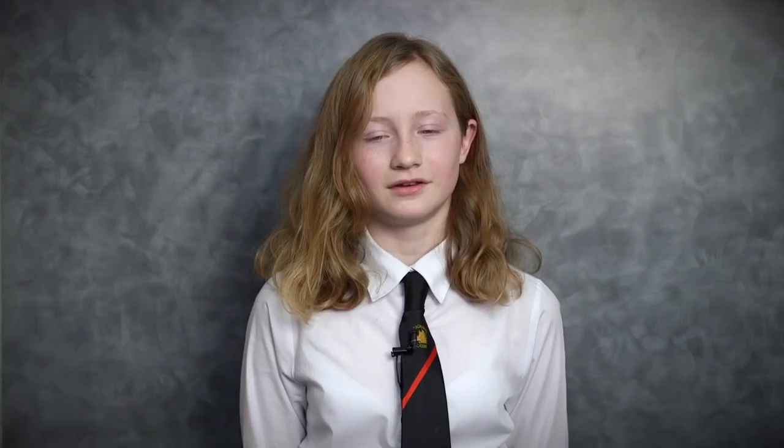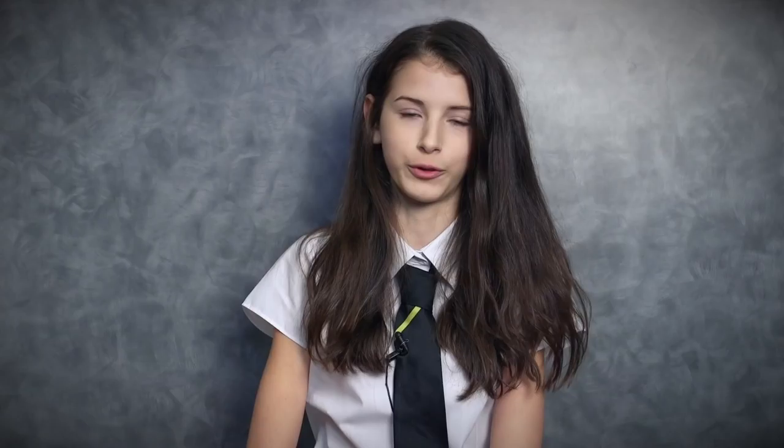My first impression when I walked onto the van was mostly how big it was, because it was huge. It looked different to the pictures you could see of it — the colours were different, they were more vibrant. I thought it was much bigger than it was going to be and that took me by surprise. The painting made me think of when I go off walking in Scotland, and that made me feel quite happy.